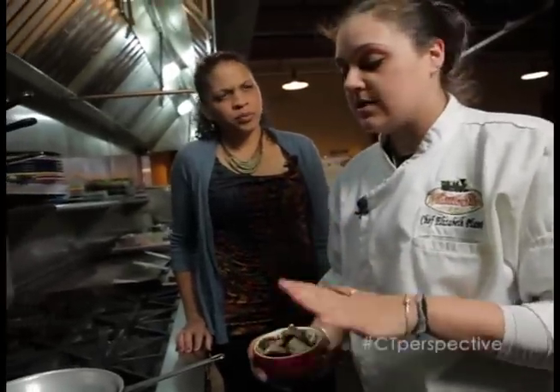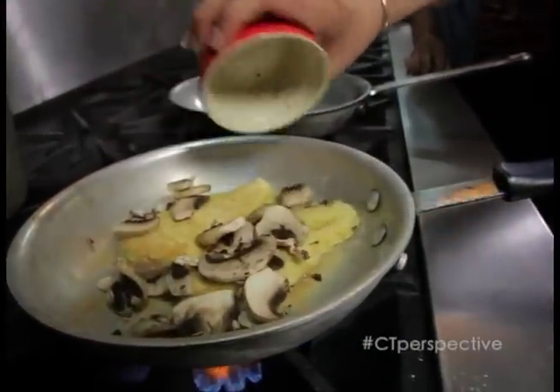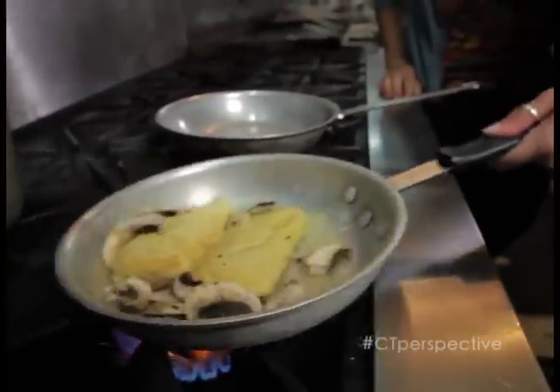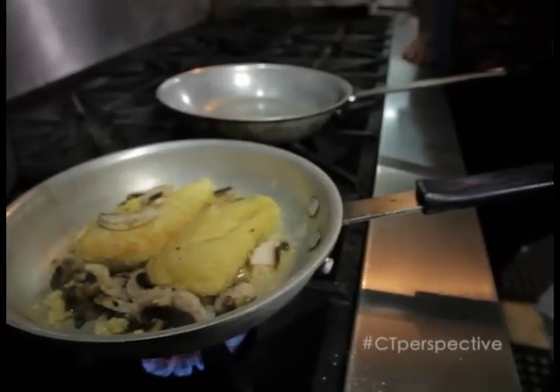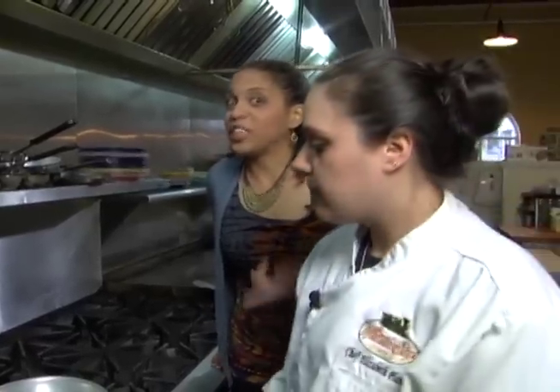We've got some sliced white button mushrooms here, and we're just going to add those in and let those start sauteing with the chicken. Next up, we're going to add our chopped garlic. Get a little flavor and let that cook with the mushrooms a little bit. I know you out there can't smell this, but this smells really good — especially the garlic.